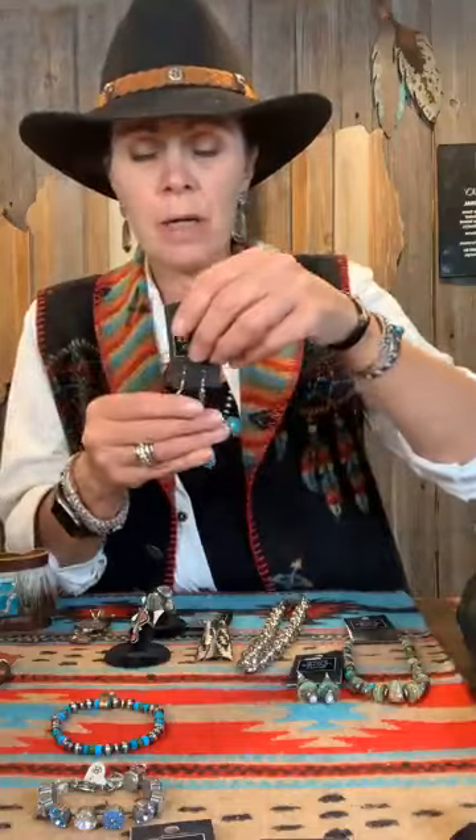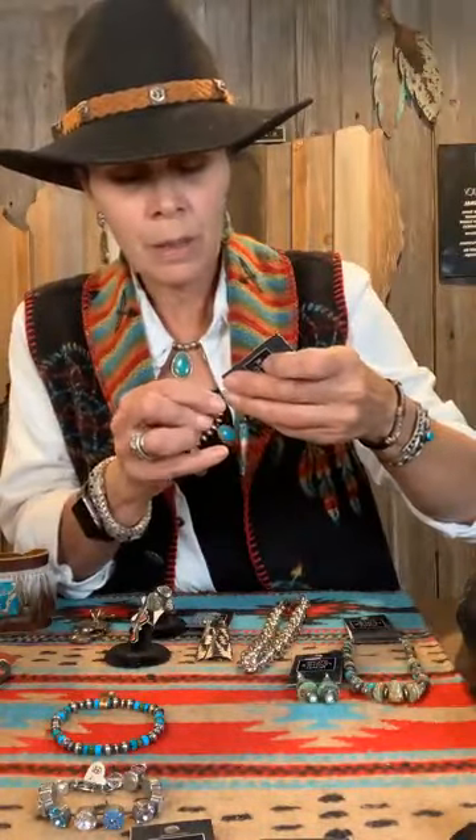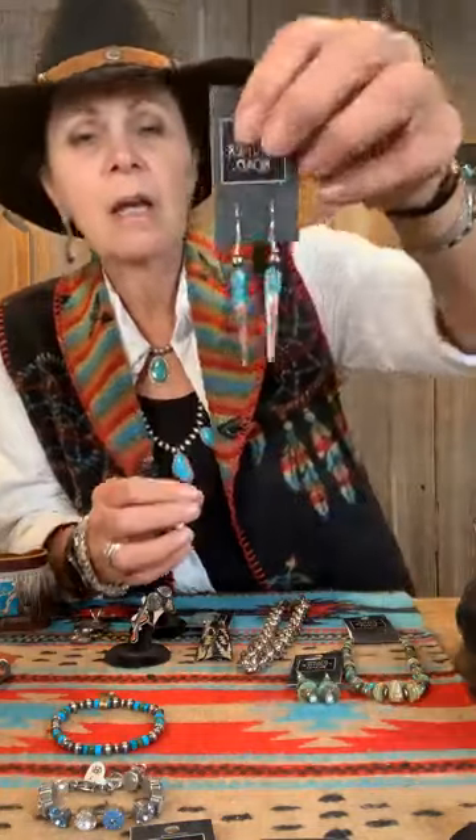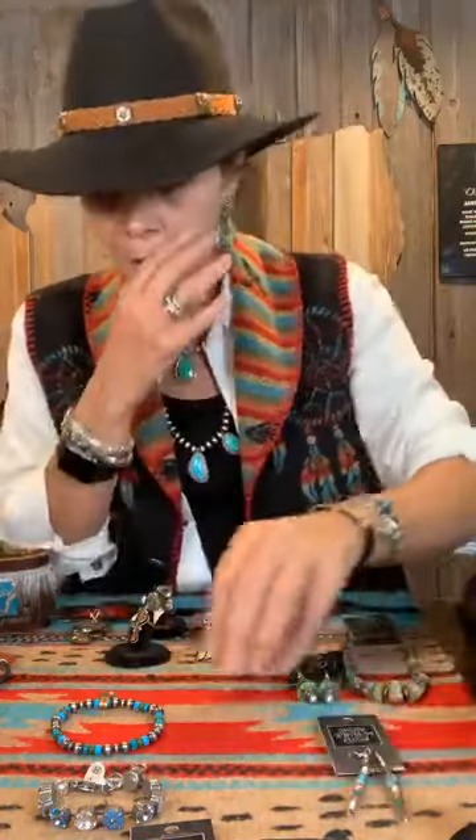These are compressed turquoise and spiny oyster earrings, and this one is topped with a copper bead. These are really pretty on — they give that nice linear look, beautiful, and they've got some motion at the ear.